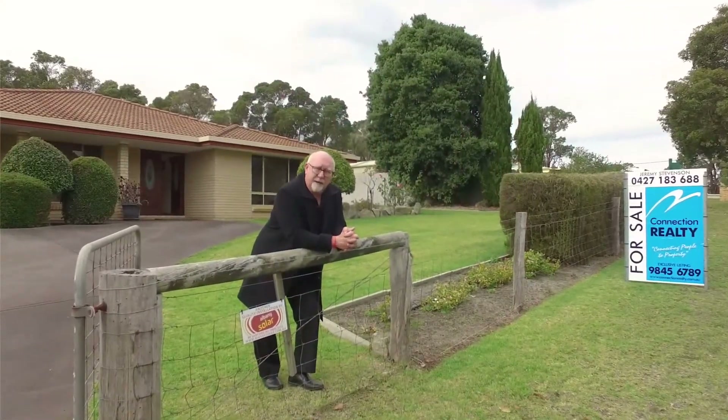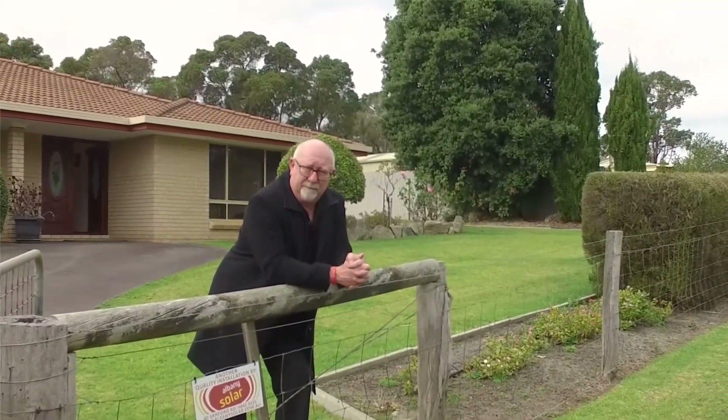Remember our real estate formula: happy him plus happy her equals 12 Legrand Avenue. You've seen the calculations behind that formula. Give me a call for your personal viewing — we'll keep an eye out for home open days and times, and look forward to meeting you then.